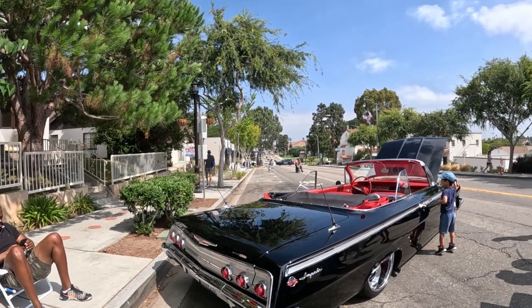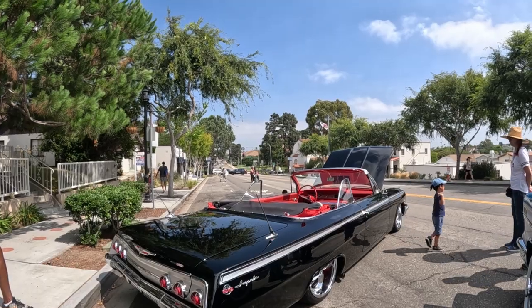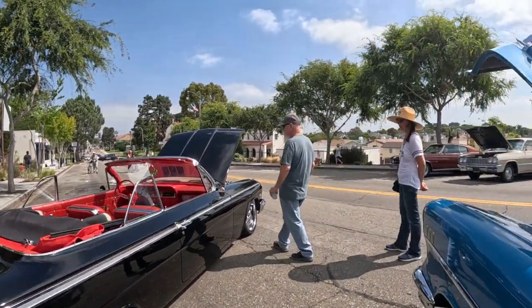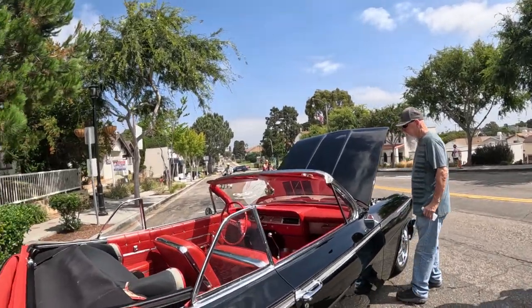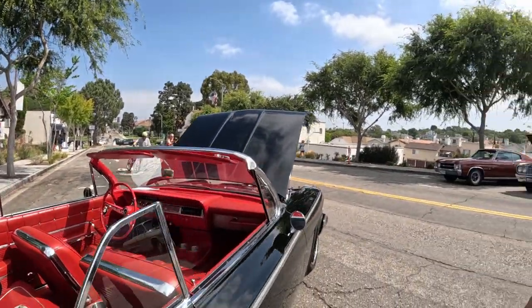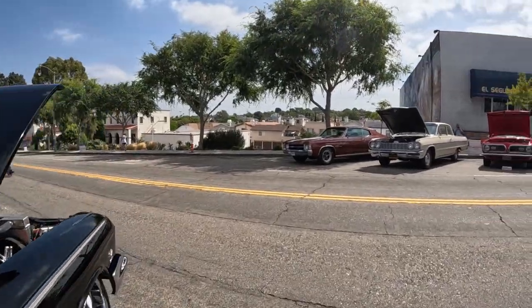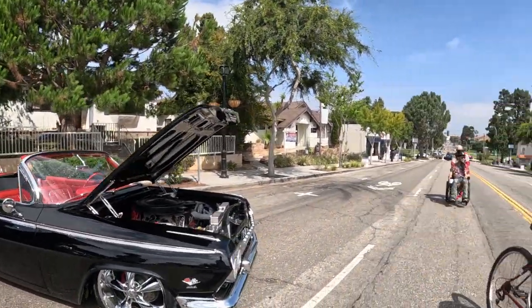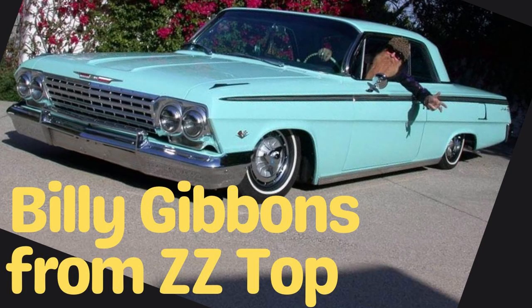So we're talking about a 1962 Chevy Impala 409 — it's straight out of My Cousin Vinny. The specific line is 'my four-speed, dual quad, posi-traction 409.' And if that's not cool enough, Billy Gibbons from ZZ Top owns a 1962 Impala. Very cool.